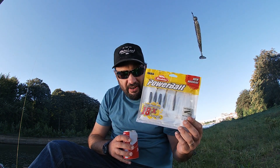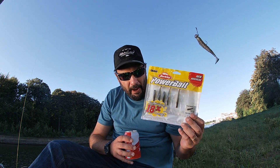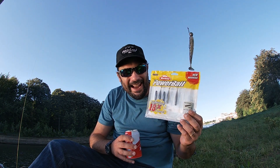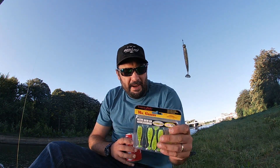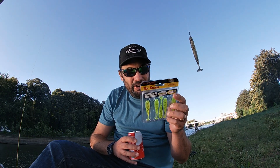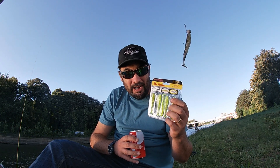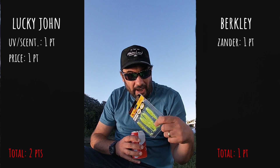The PowerBait Swimming Shad from Berkley - one pack costs six euros 95 cents, and there are eight lures in each pack, so that's about 86 cents per lure. As for the Mr. Greedy from Lucky John, one pack costs six euros and there are seven lures in each pack, so that's about 85 cents per lure - just one cent less than the Berkley. So the point for price goes to the Lucky John because it's cheaper. Well done Lucky John.